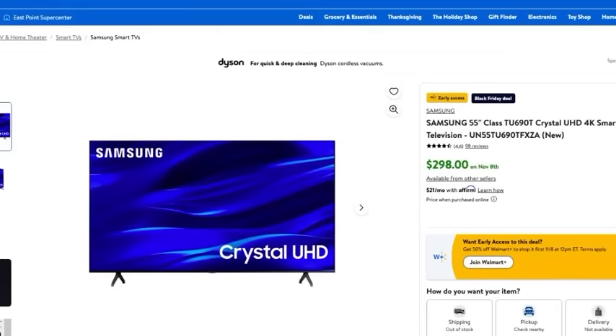Since we're talking about TVs, let's talk about an amazing deal on a big screen TV. This Samsung 55-inch Crystal UHD 4K Smart Television is huge and only $298 with Walmart's Black Friday deals. That is an incredible deal on such a large TV — a 55-inch is absolutely perfect for my space, giving me the size I want without being too big, and it's perfect for all your holiday streaming.